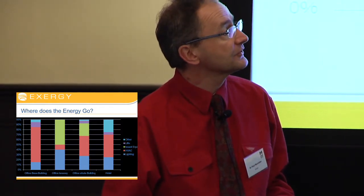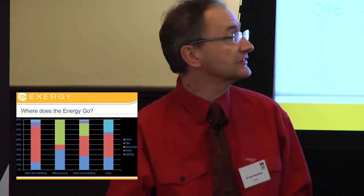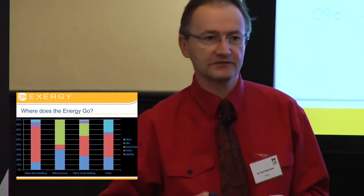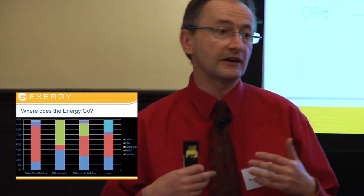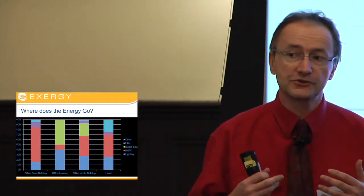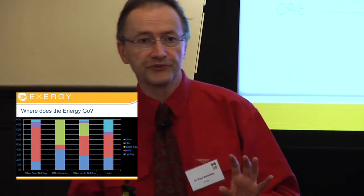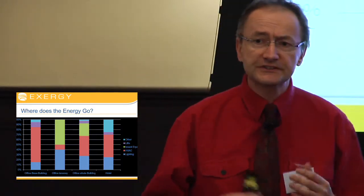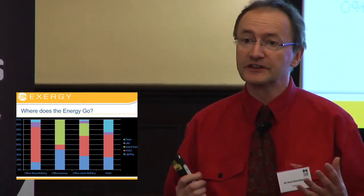Hotels are another case in point. You can see a large lump of about 50% is air conditioning. There's a reasonable amount of lighting — hotels love their lights, particularly if they're small, glary, and inefficient. That makes them feel happy, because that's what the architects tell them it looks good. We have a reasonable amount of 'other,' because hotels have a significant amount of services associated with catering equipment, bar fridges in rooms, all this sort of stuff, and a small amount on lifts.